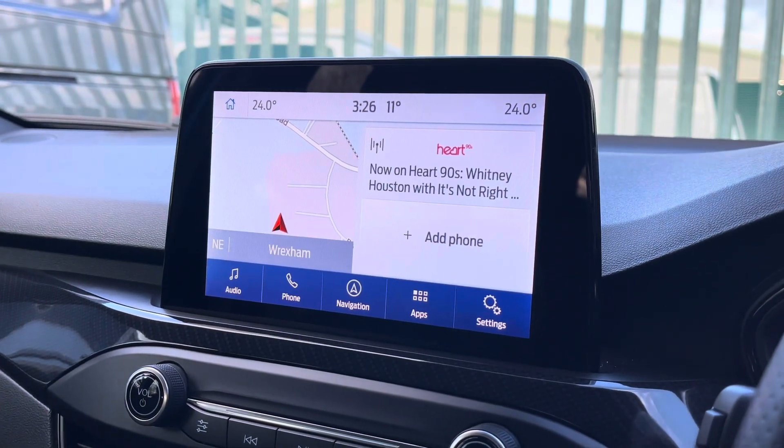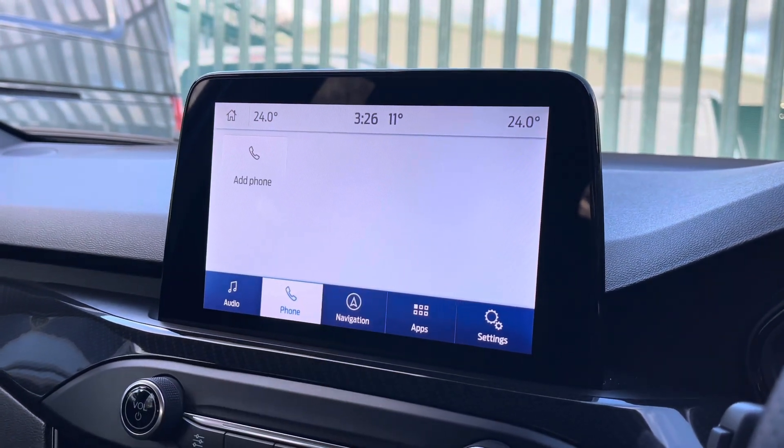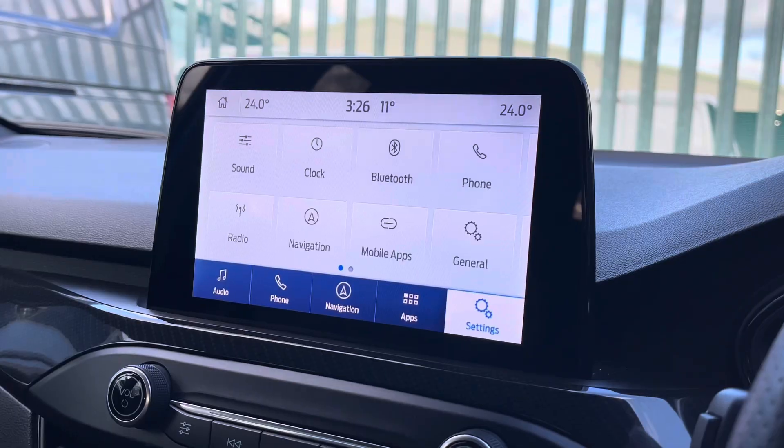The centre hosts this brilliant touchscreen display, which you can use to access the radio controls, the hands-free telephone, the built-in navigational system, numerous apps, and general purpose settings along with much more.